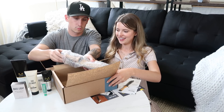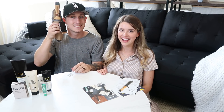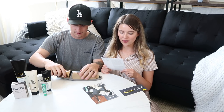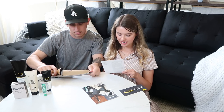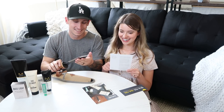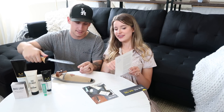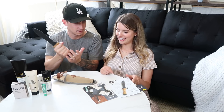Now for the main event! It's a Japanese hori hori knife — it's huge, like my head for scale. It lets you dig, saw, and cut — and this side even hammers! It's like solid metal.